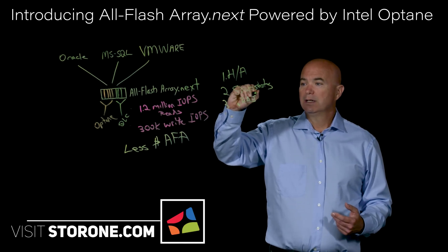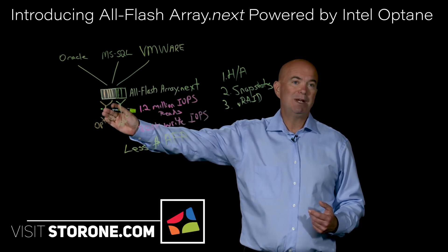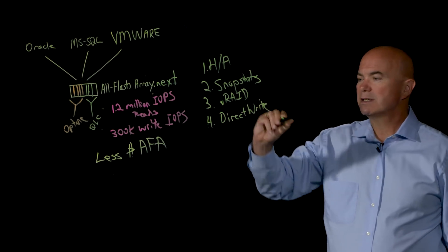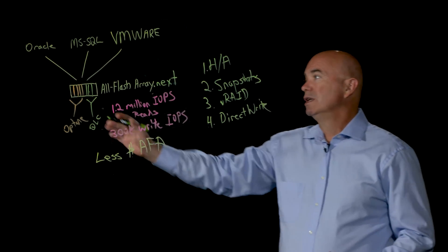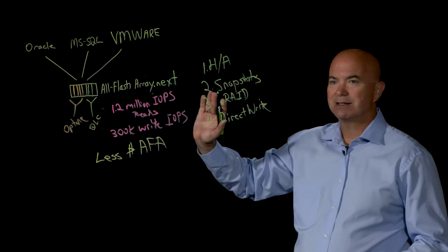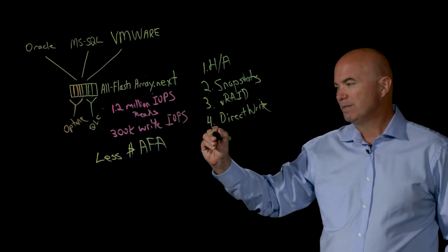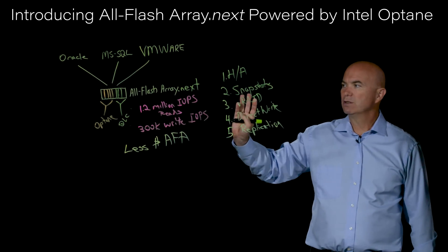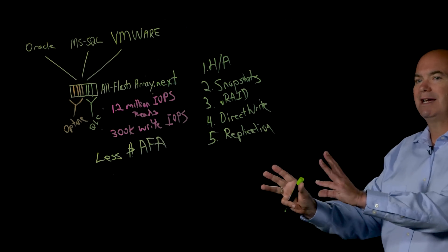Third is our V-Ray technology for protection from media failure. We are using Optane as storage here, so we're providing protection from media failure — all protected. Fourth is our direct write technology, which in this solution is particularly important because of the high write IOP potential. We don't waste time with a RAM cache — we write directly to Optane. Any new or modified data takes full benefit of the work Intel did with Optane technology, so that direct write capability is really critical to the solution.